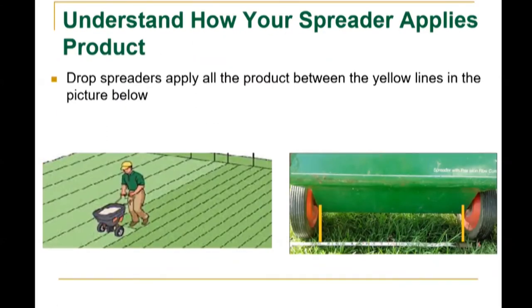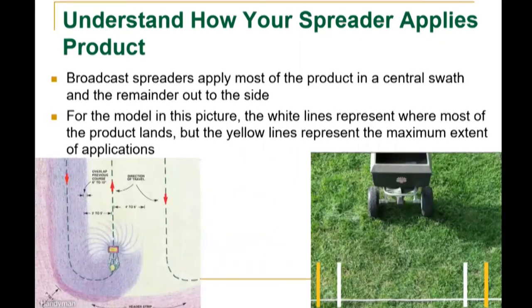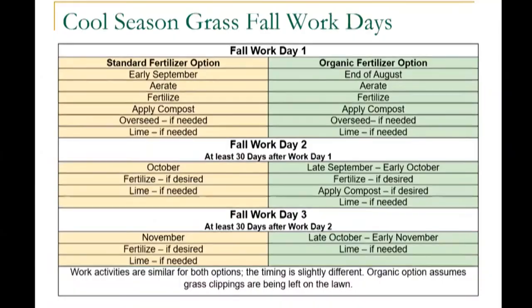Calibrate your spreader before each use — don't rely on the product label alone. Calibrate before you apply lime, fertilizer, and pesticides. Drop spreaders apply all the product between two defined lines. Broadcast spreaders apply most of the product in a central swath with the remainder out to the sides — the white line represents where most of the product lands, and the yellow line represents the maximum extent of application.